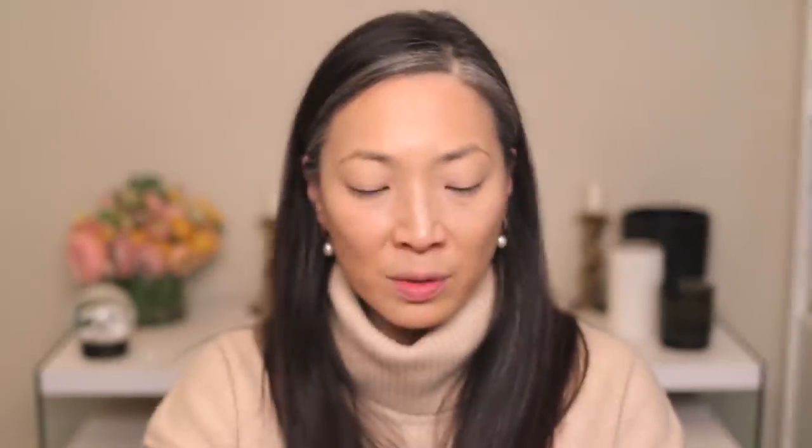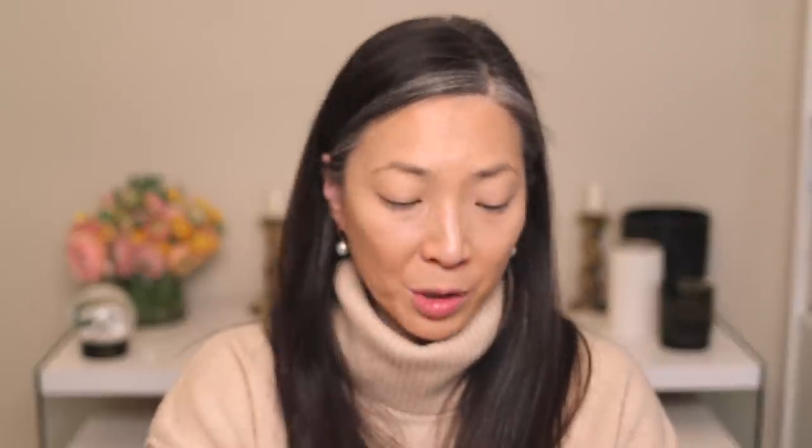Let's move on to bronzer. I have the Milani Silky Matte Bronzing Powder in 01 Sunlight — I'm using my Rèf P22 brush. It has kind of a cocoa butter scent. I really like the tone in the pan; it looks very neutral. On my face it seems to read warmer, but all's well that ends well because I really like the way it looks.